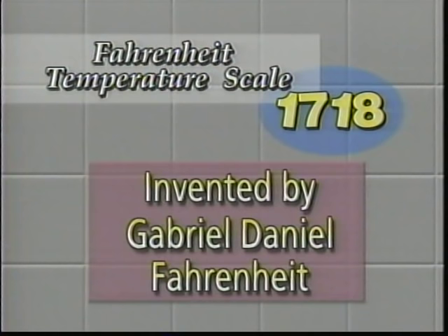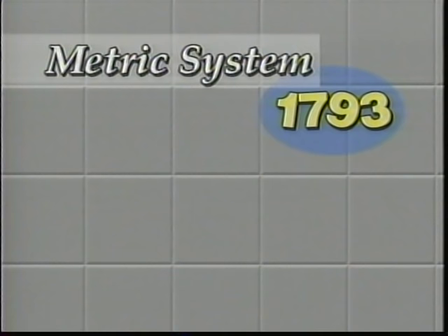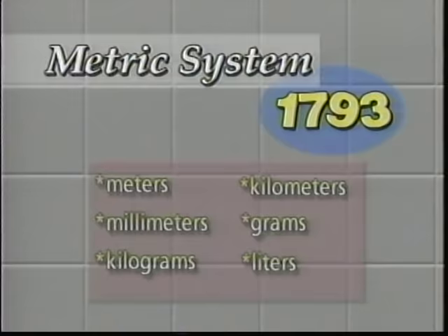There are a few other dates important in the history of measurement. In 1718, the Fahrenheit temperature scale was invented by Gabriel Daniel Fahrenheit. In 1742, the centigrade temperature scale was invented by Anders Celsius. And in 1793, the metric system was invented in France — the measuring system that uses units such as meters, kilograms, kilometers, and liters. Most countries around the world, with the exception of the United States, use this.